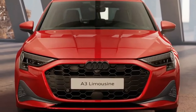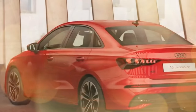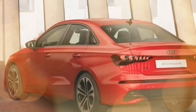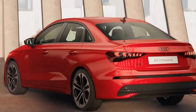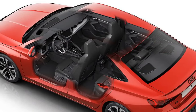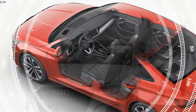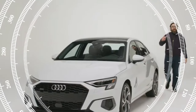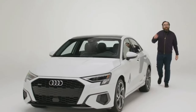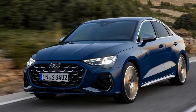The 2025 A3 retains its peppy turbocharged engine, offering a satisfying driving experience. Audi claims a 0 to 100 km/h time of 8.1 seconds, a slight improvement over the previous model. The A3 also boasts impressive fuel economy, with estimates reaching up to 5.8L/100km for the Sportback.